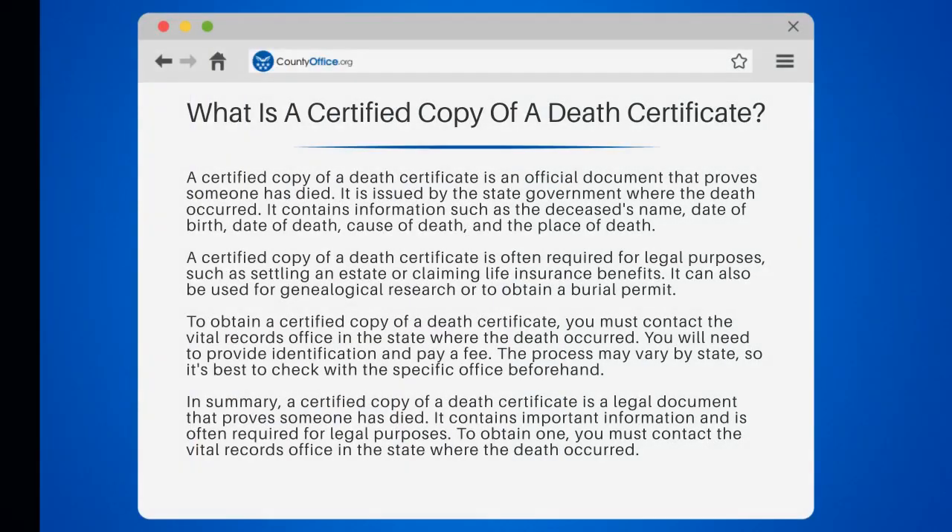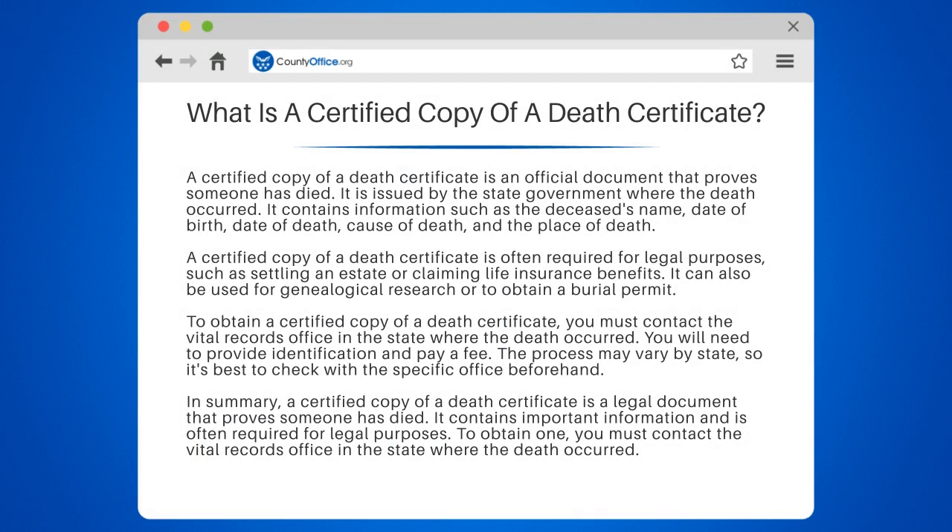What is a certified copy of a death certificate? A certified copy of a death certificate is an official document that proves someone has died. It is issued by the state government where the death occurred. It contains information such as the deceased's name, date of birth, date of death, cause of death, and the place of death.